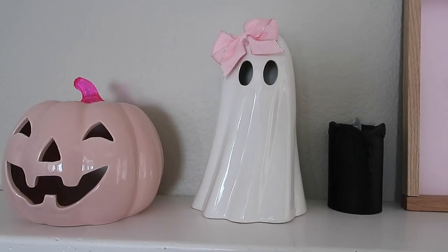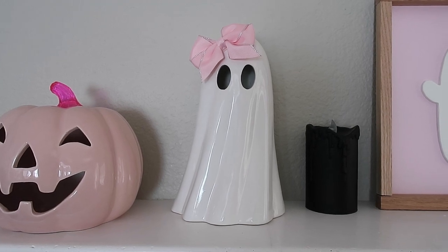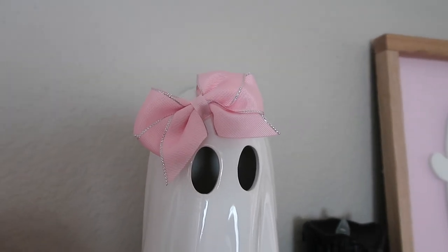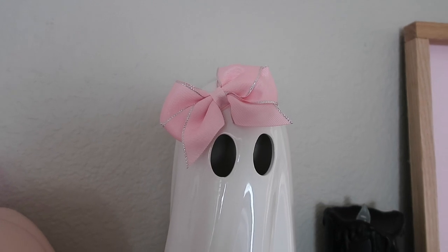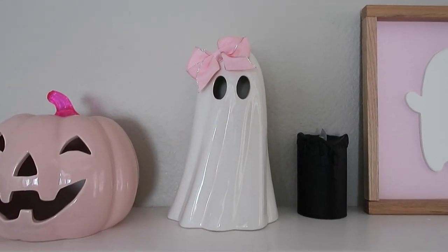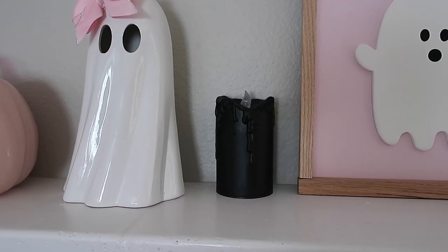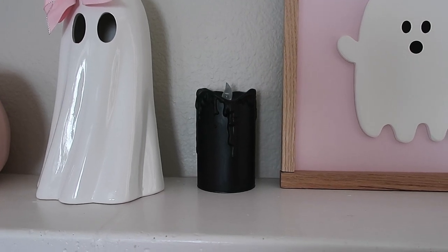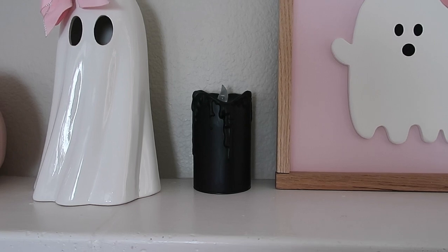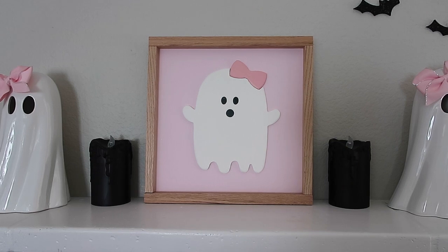Next to that, I got these really cute light-up ghosts from the Marshall's website and I added a bow. I got these little bows from Target — they were in the kids section, actually hair clips, and they were on clearance, like a dollar each. I just wanted to add a little cuteness to the ghosts. Next to that, I just have these candles from Target Bullseye's Playground a few years back, but they still had them this year.